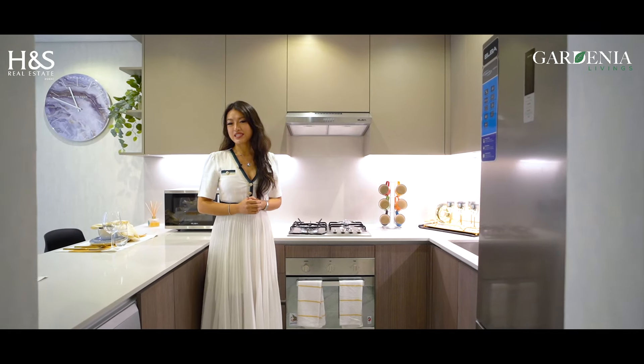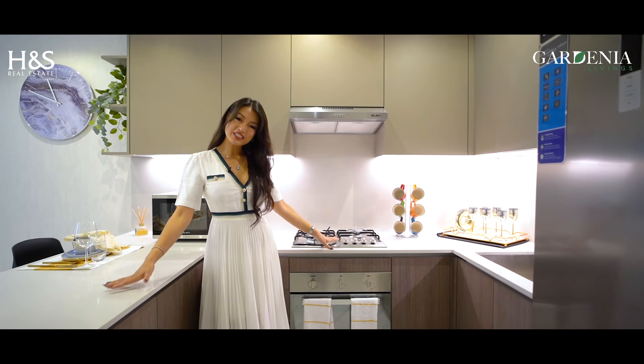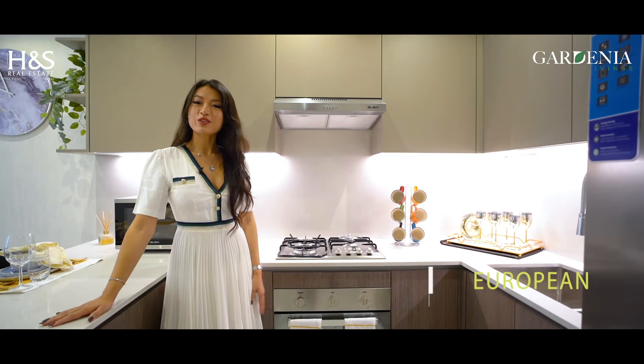You will be receiving this beautiful apartment with a fully fitted kitchen with top brand European appliances.